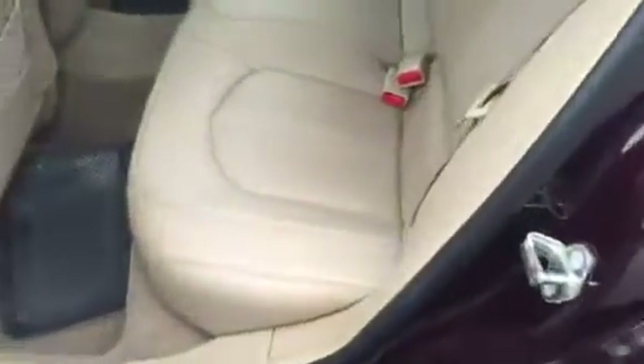Let's take a look at the interior. The leather in the back is in very good condition. Looks like it locks itself back here. The leather on the interior does look very good on the passenger side as well.